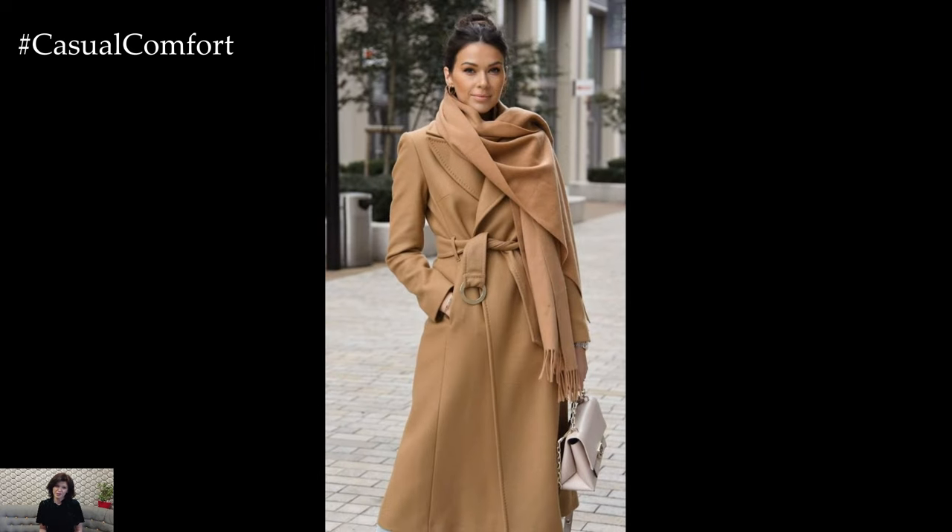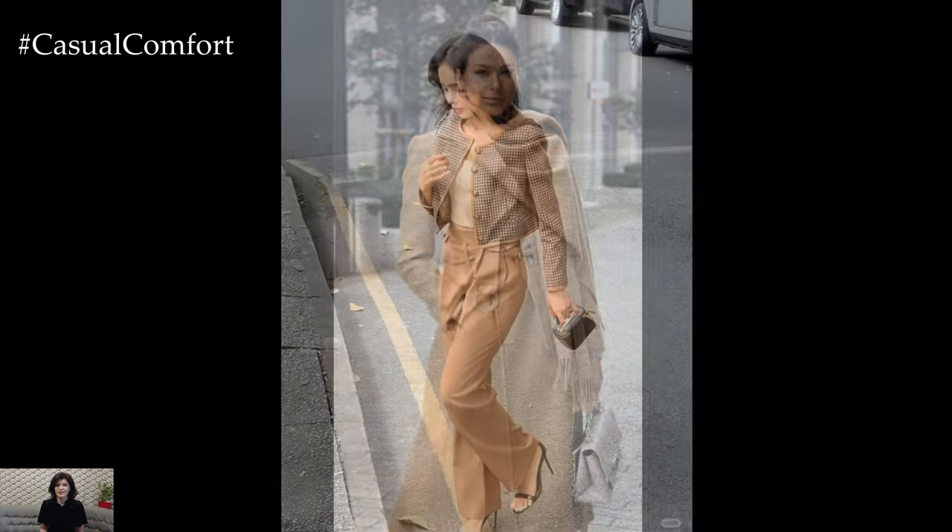Finish the look with oversized sunglasses and a structured tote bag for a touch of sophistication.